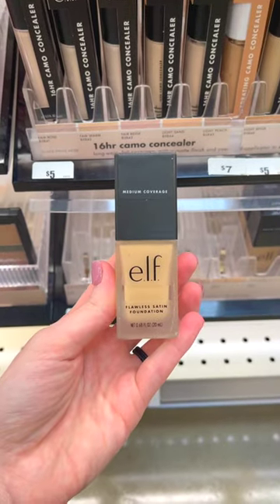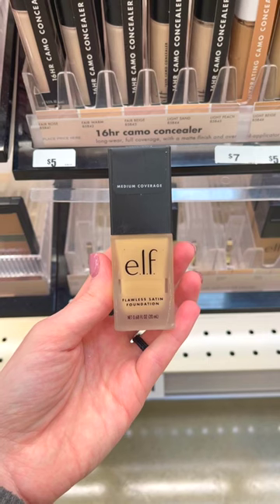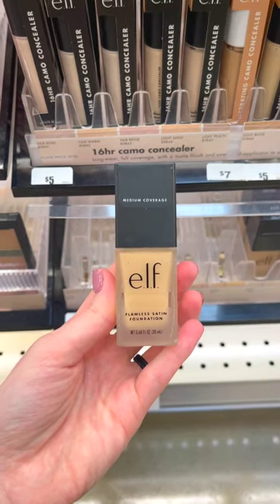The L Flawless Satin Foundation is only $6, and is actually a really great foundation. This is another product that I don't really hear people talking about. This foundation is available in 40 different shades, and it's medium to full coverage.